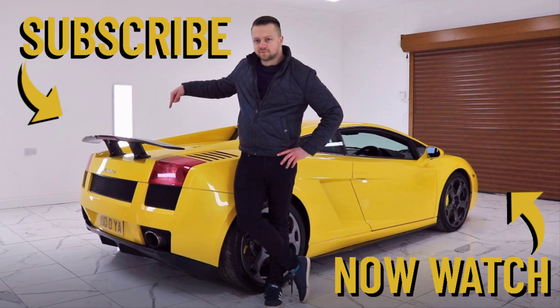Thank you very much for watching. If you've enjoyed this video, please go ahead and give it a like and consider subscribing. May I next suggest you watch my buyer's guide on this very car.